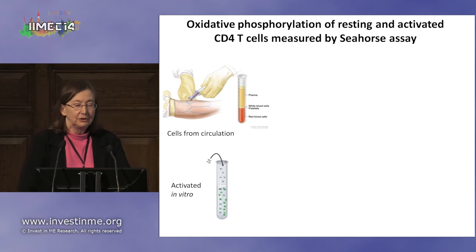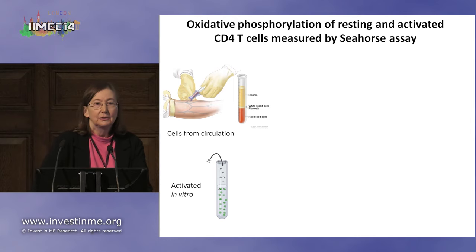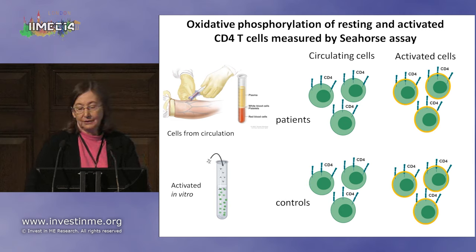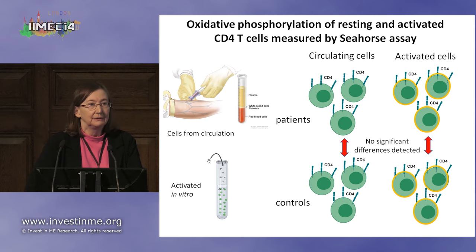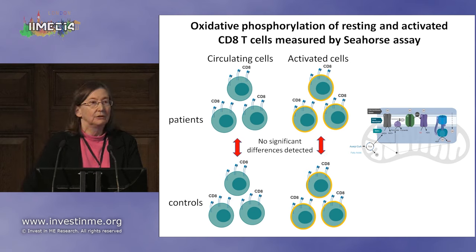We measured the oxidative phosphorylation in resting and activated T cells — cells directly from the circulation that we hadn't treated with any drugs, as well as cells activated in vitro. Looking at circulating and activated CD4 cells in the Seahorse assay, we found no significant differences between the cells directly from the circulation or after activation. We then looked at the CD8 T cells in the same way, and again found no significant differences.